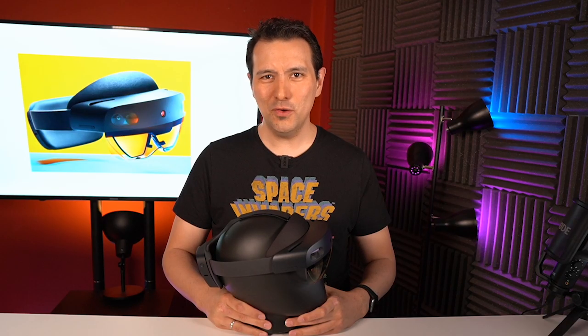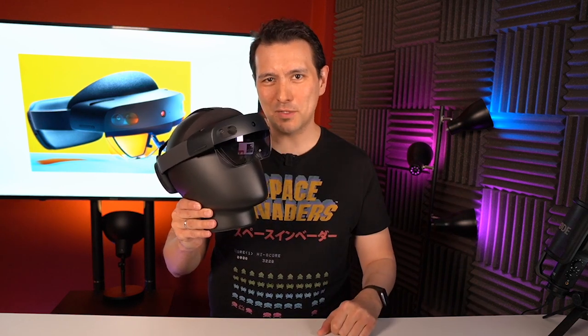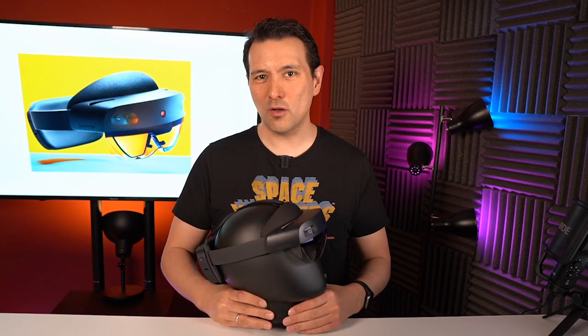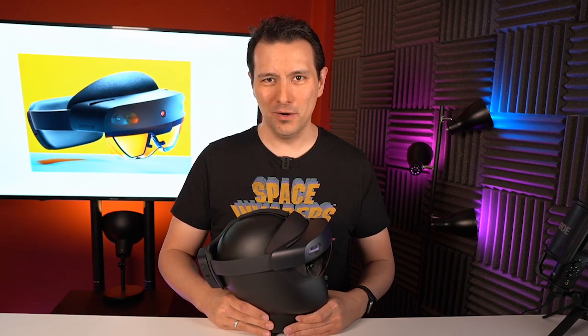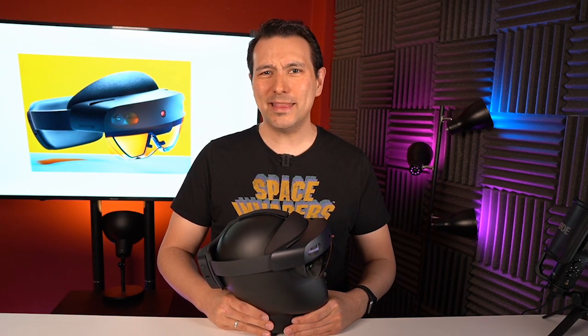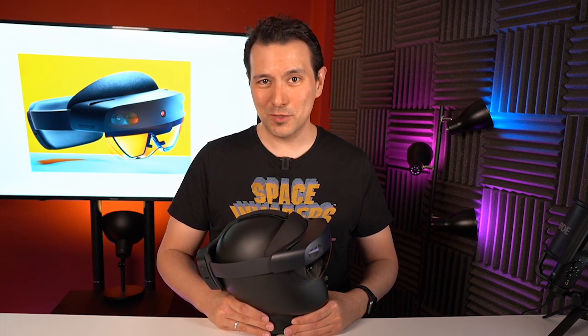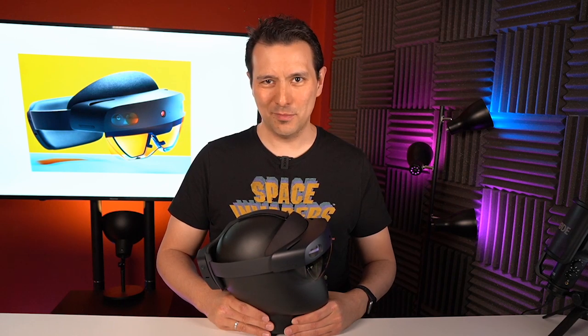Hi and welcome to MRTV. This here is the Microsoft HoloLens 2. At this moment in time, this is the most advanced augmented reality headset in the world. It's going to set you back $3,500 US dollars, and as you can tell, it's not meant for us consumers — it's meant for enterprise customers.